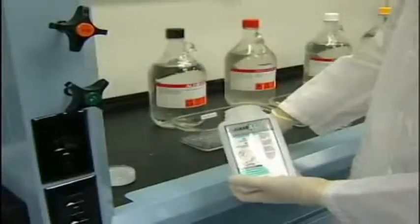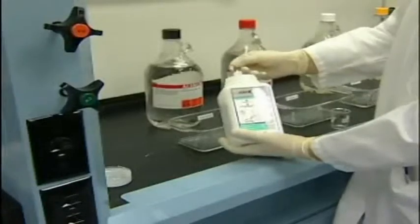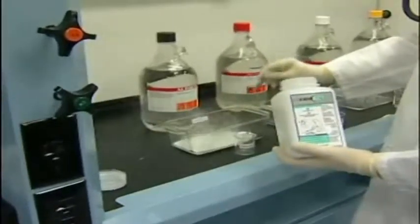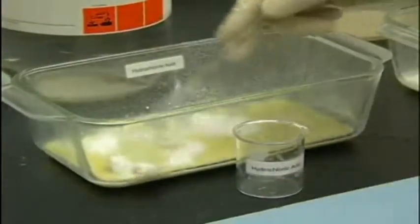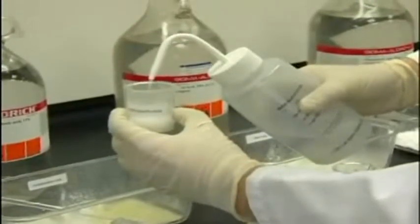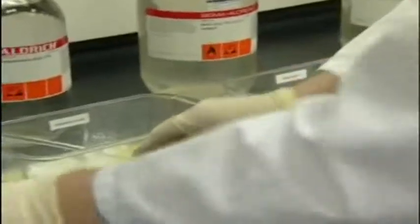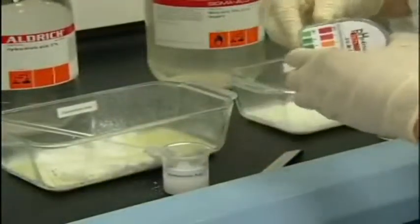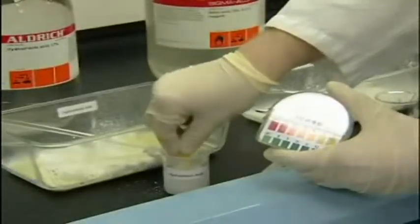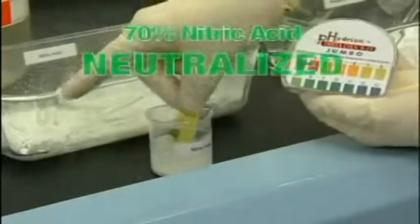Fast Act is added to each container. The pH of the residue is tested. The bright green color indicates that the acid has been neutralized to a safe pH between 7 and 9.